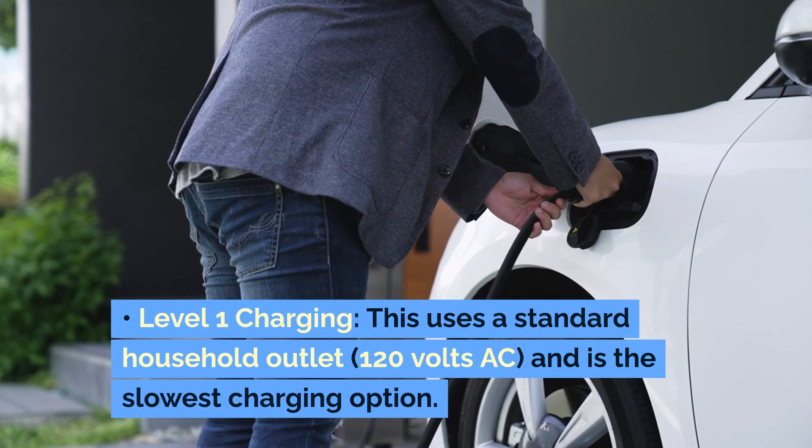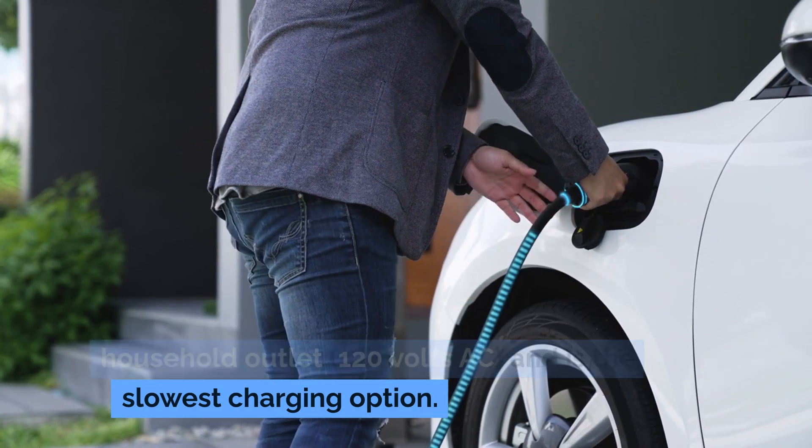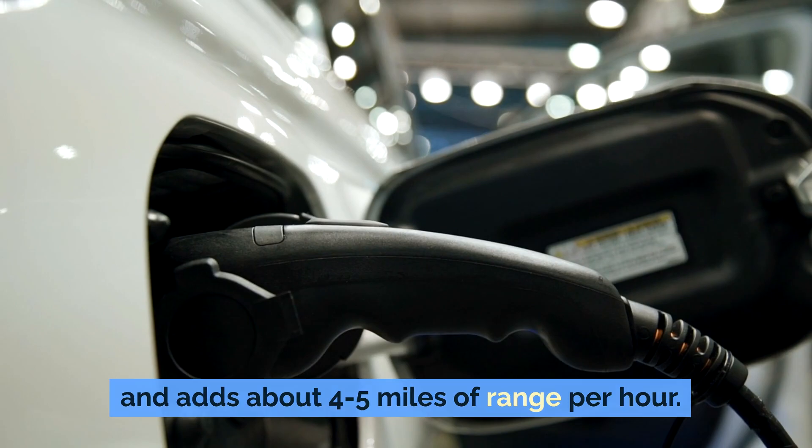Level 1 charging uses a standard household outlet, 120 volts AC, and is the slowest charging option. It's typically used for overnight charging and adds about four to five miles of range per hour.